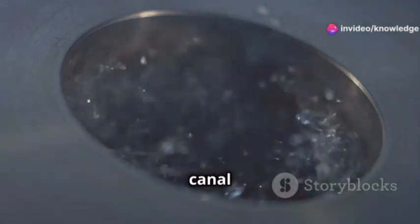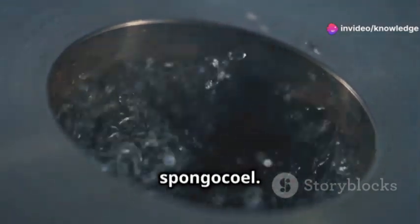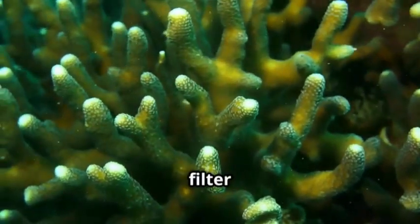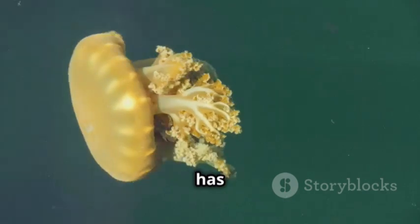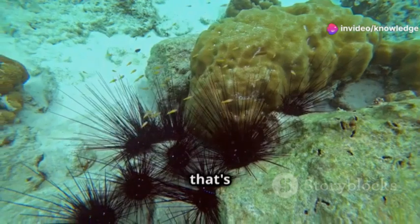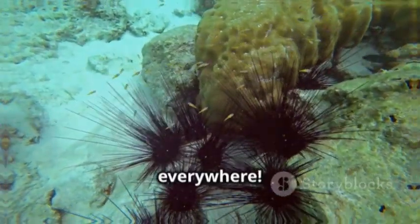In the syconoid canal system, water travels through radial canals before it gets to the spongocoel. This design gives them more surface area to filter food. The leuconoid system is the most complex one — it has flagellated chambers, making water filtration super efficient. That's why leuconoid sponges are the most common type of sponge, and you can find them everywhere.